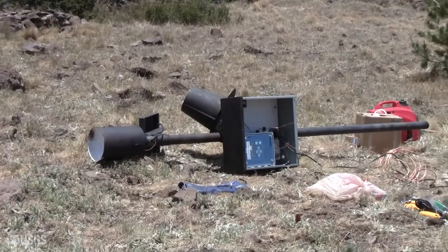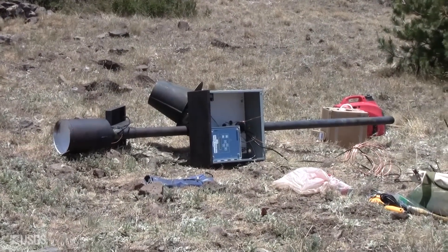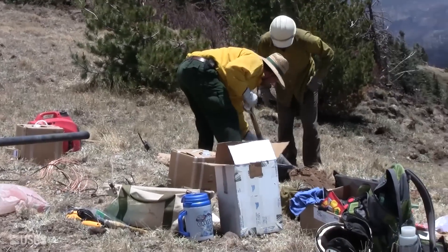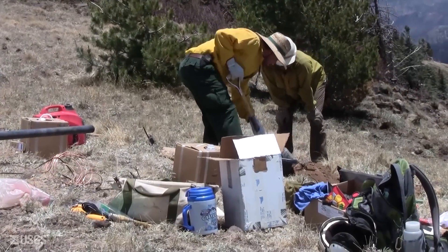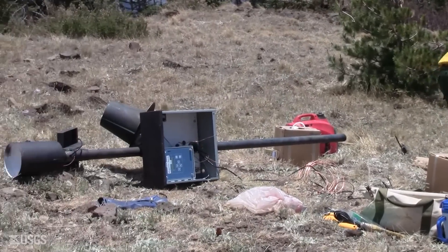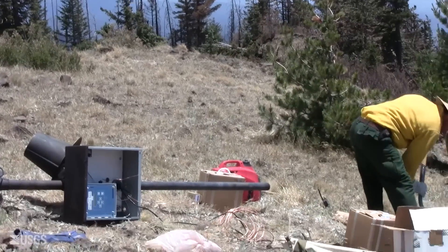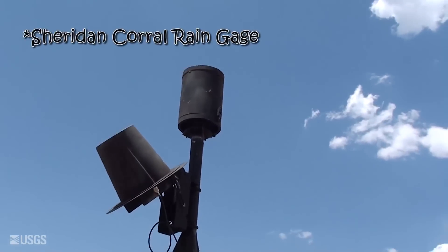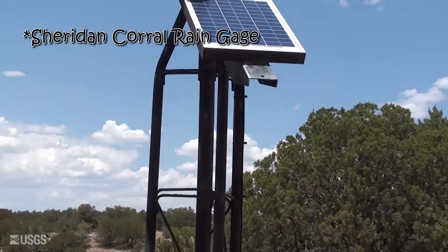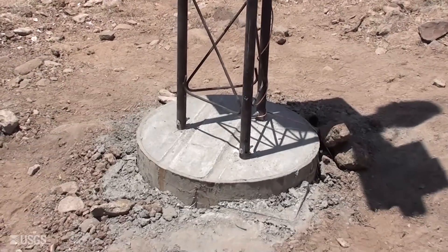We've got the rain gauge mostly erected — the big parts are put together. Robert and Brian are finishing mixing the concrete, the hole is dug, and we're about ready to drop that thing in and add another bag of concrete. We've got a rain gauge up there: it goes antenna, solar panel, all the usual stuff. It's on a tower here, and here's the base we poured.